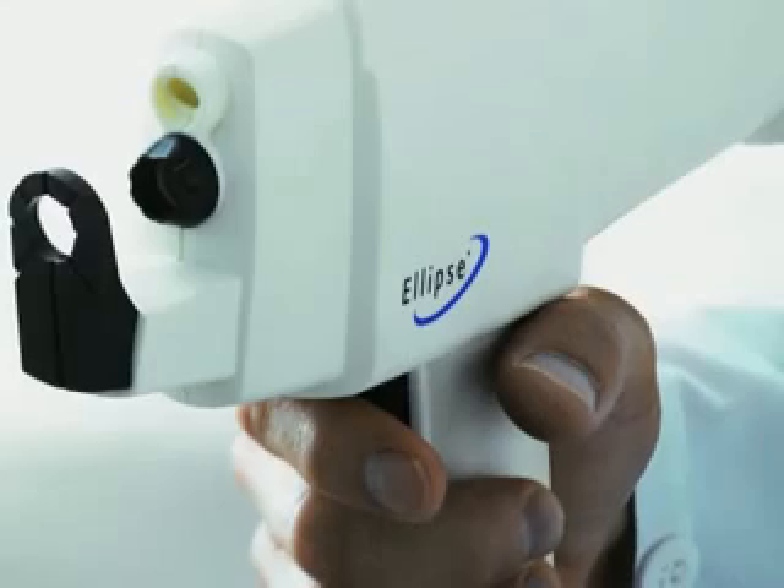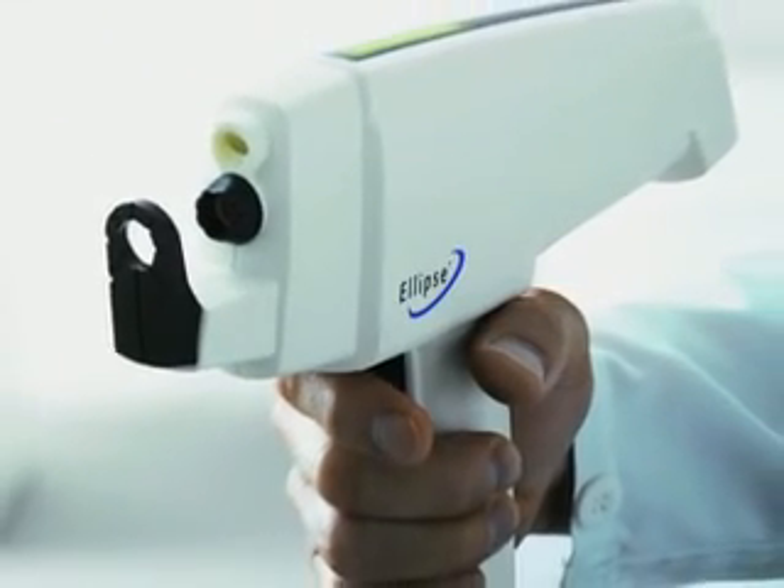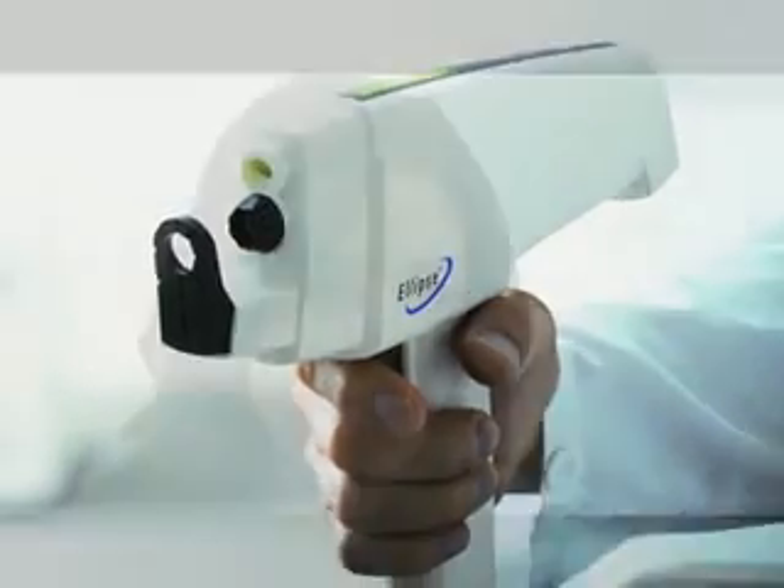Of course, there is no system that can treat everything. There are some pigmentation problems that are too deep to be treated by IPL, and there are some veins which are too large or too deep to be treated. But Ellipse have an ND YAG laser for these larger vessels, and that has a cooling system built in.